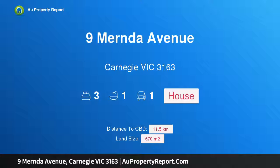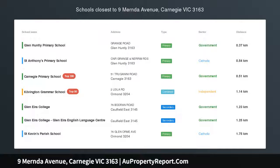Hi, I am glad to introduce Property 9 Mernda Avenue, Carnegie Victoria, 3163.